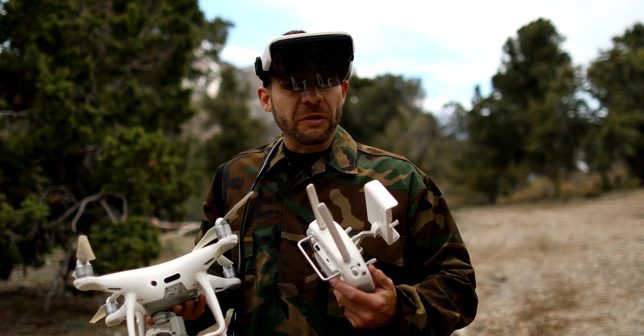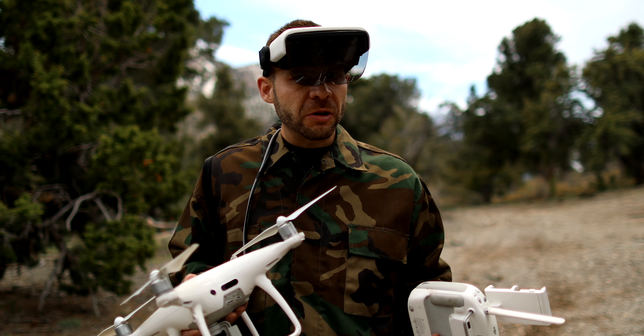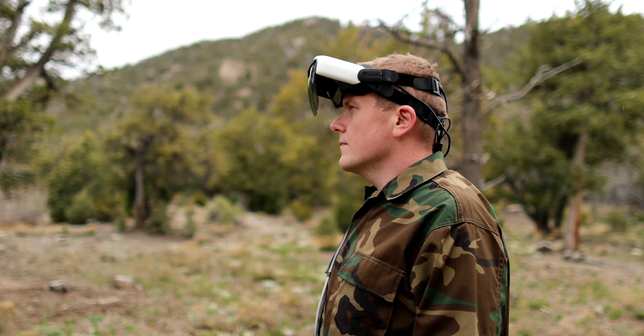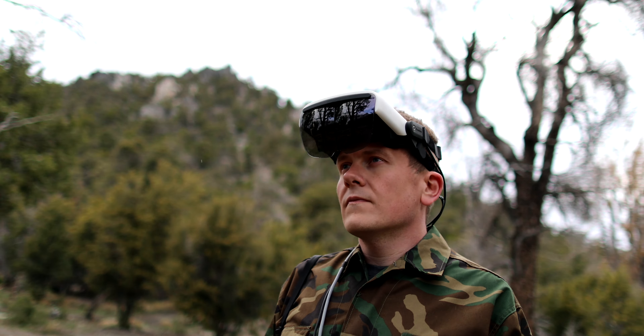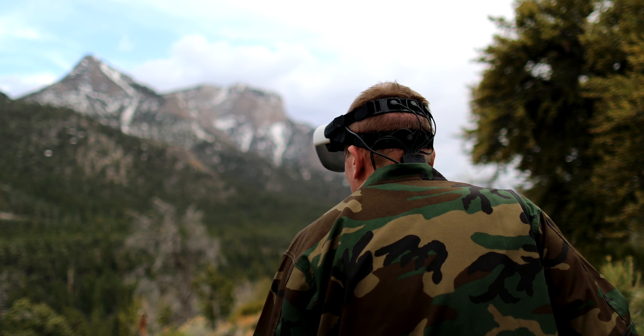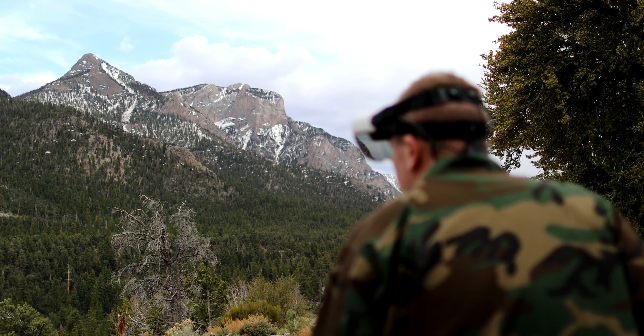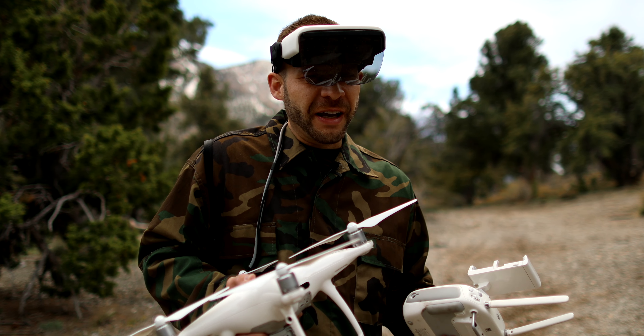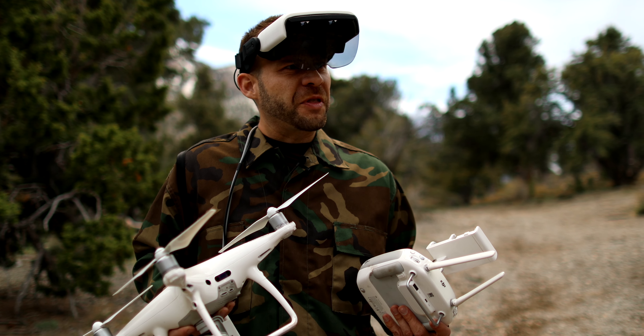If you add in glasses that track where your eyes are looking and have cameras that monitor the environment, you really get a comprehensive view of what the human brain is doing in environments like this. And you can tell whether I'm reacting to certain situations positively or negatively and design different things around that.